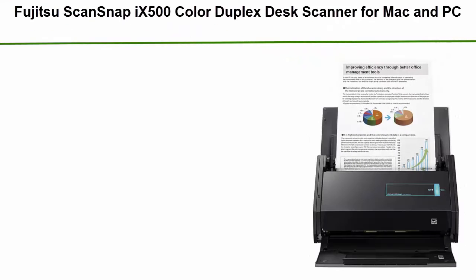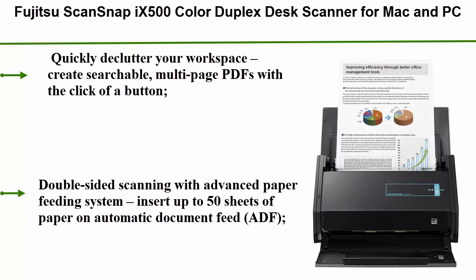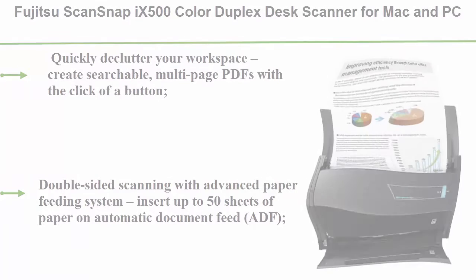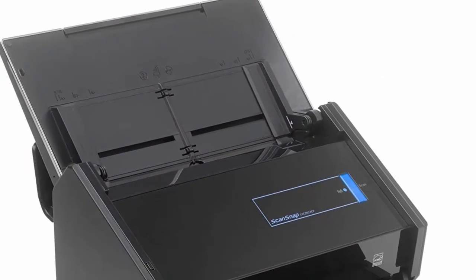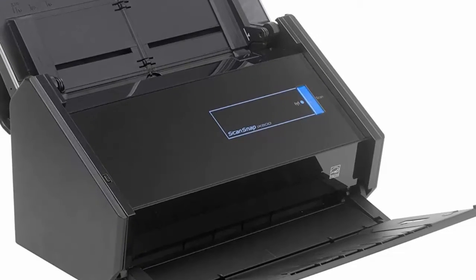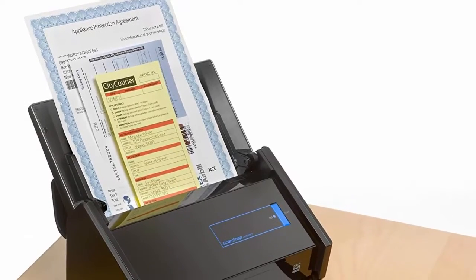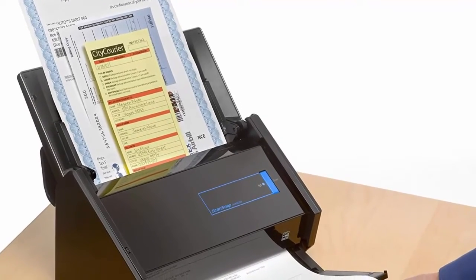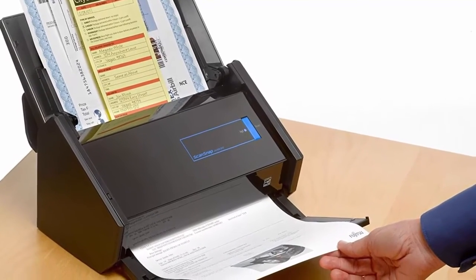Top 1: Fujitsu ScanSnap iX500 Color Duplex Desk Scanner for Mac and PC. Quickly declutter your workspace. Create searchable multi-page PDFs with the click of a button. Double-sided scanning with an advanced paper feeding system — insert up to 50 sheets on the automatic document feeder (ADF). Intelligent Scan Correction performs a quick quality check on your scans. Features include auto color detection, auto rotation for upside-down documents, and blank page removal. Easy-to-use software with color, grayscale, and monochrome scan speeds of up to 25 double-sided pages per minute.